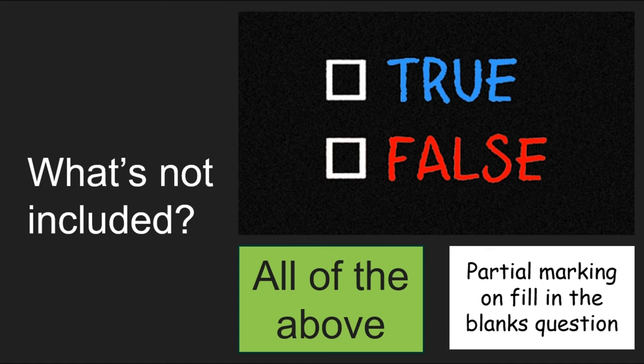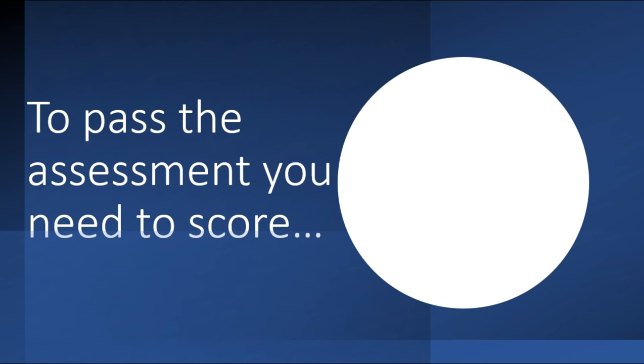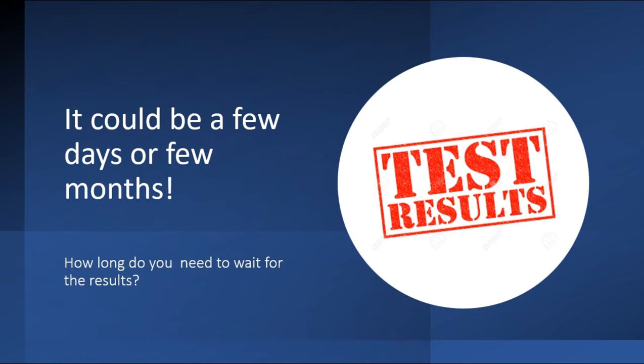Some mock tests and online resources include true/false questions — these do help with preparation but are not included in your actual exam. There will also be no 'all of the above' answer options, and there is no partial marking on fill-in-the-blank questions. The pass score is 60% — even 59.89% is a fail. Your result could come out in two to three days, or it could take two to three months. One student who scored 100% waited over two months for their result, while others get results in days.